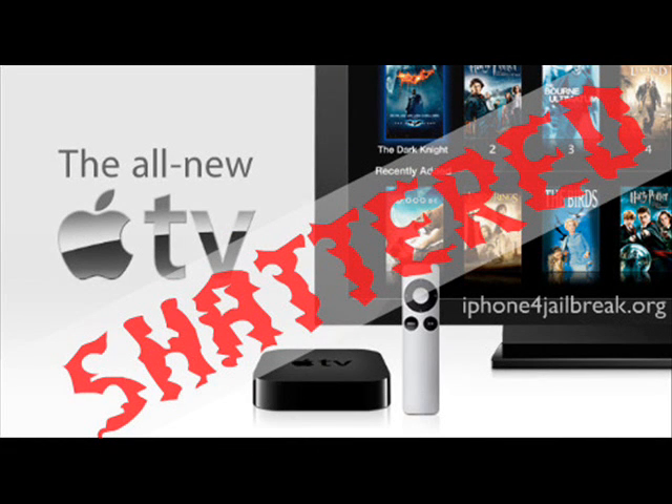Hey YouTube, what's up? It's Apple iPhone Helper. In this video, I just wanted to let you guys know a little bit about the Apple TV. It can now be jailbroken using the Shatter exploit. The GreenPoison jailbreak combined with the Shatter exploit can now jailbreak the new Apple TV.